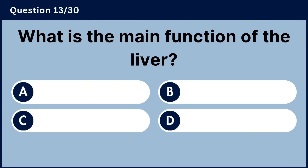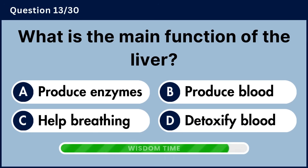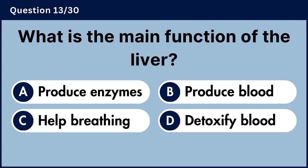What is the main function of the liver? Answer D, detoxify blood.